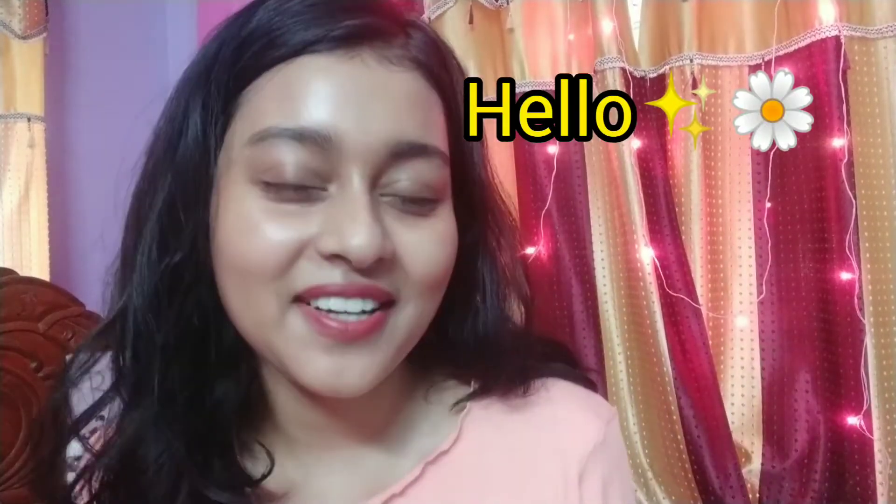Hi guys, welcome back to my channel! In this video I'm going to talk about some empty products and whether I will be repurchasing them or not. This is going to be a mini review and an empty video, so without any further ado let's get started.